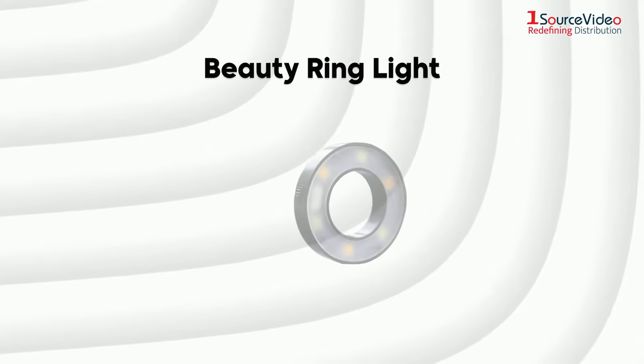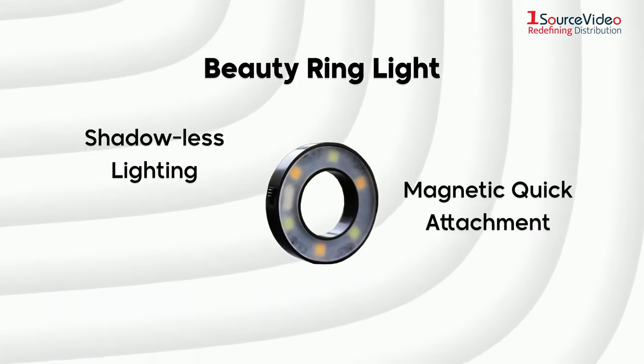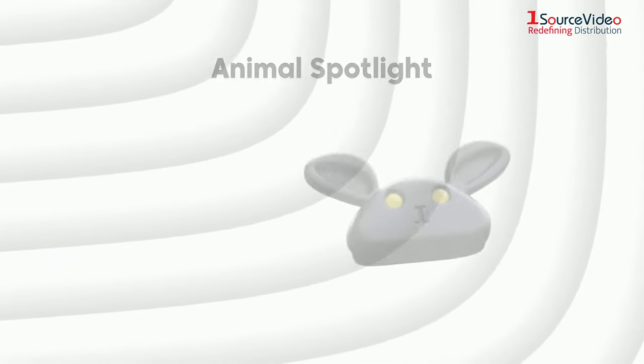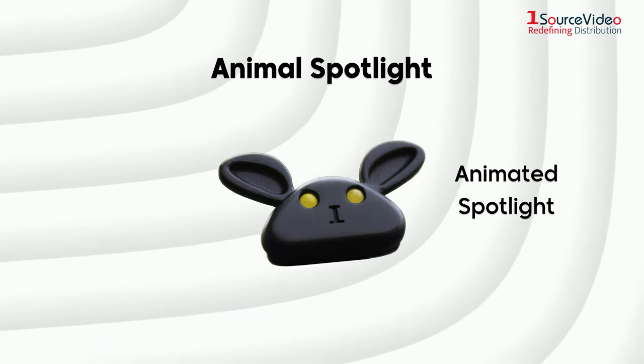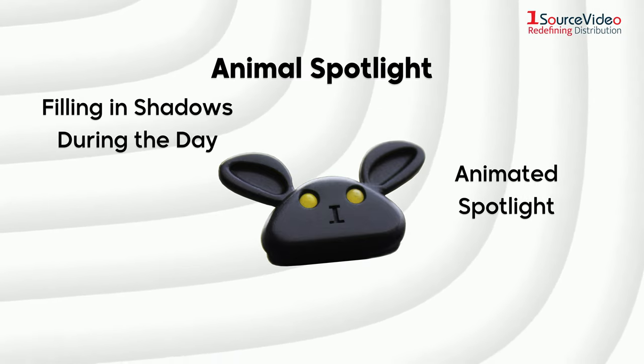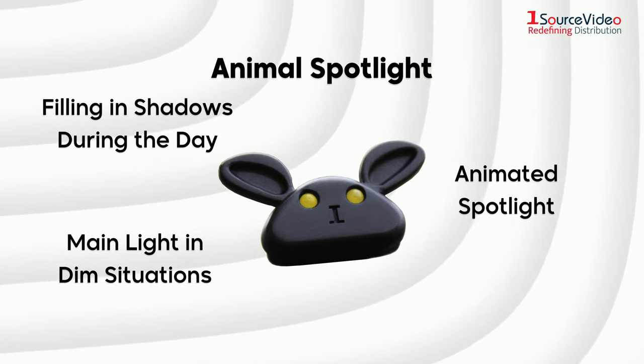To light up your production, there is the beauty ring light for shadowless lighting, with magnetic quick attachment and a 6 LED design. Then there is the IdleCam Animal Spotlight, an animated spotlight for filling in shadows during the day and can be used as the main light in dim situations. Great for adding drama and mood.